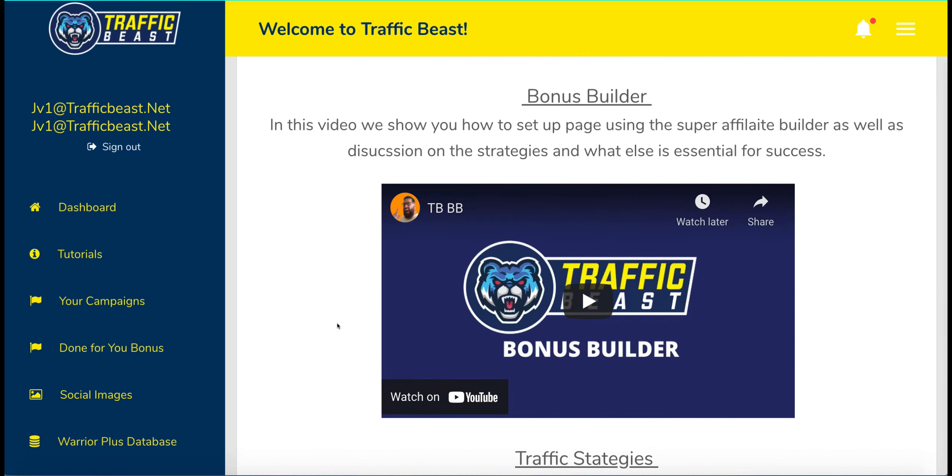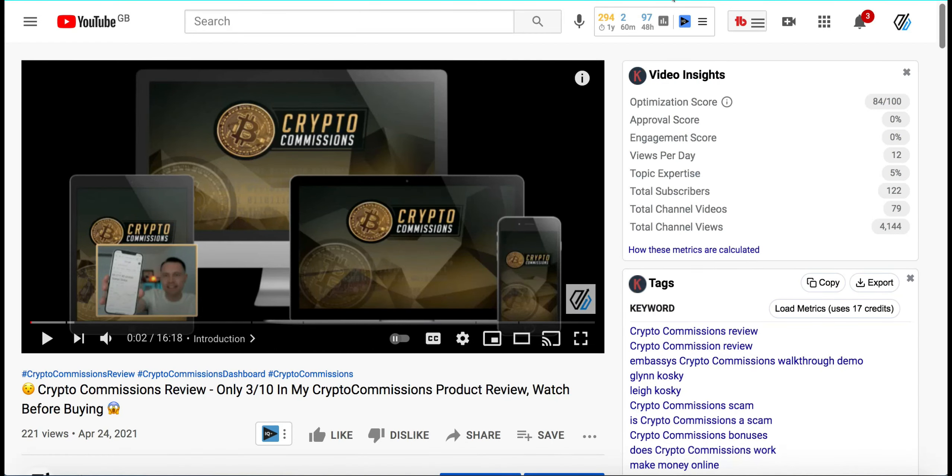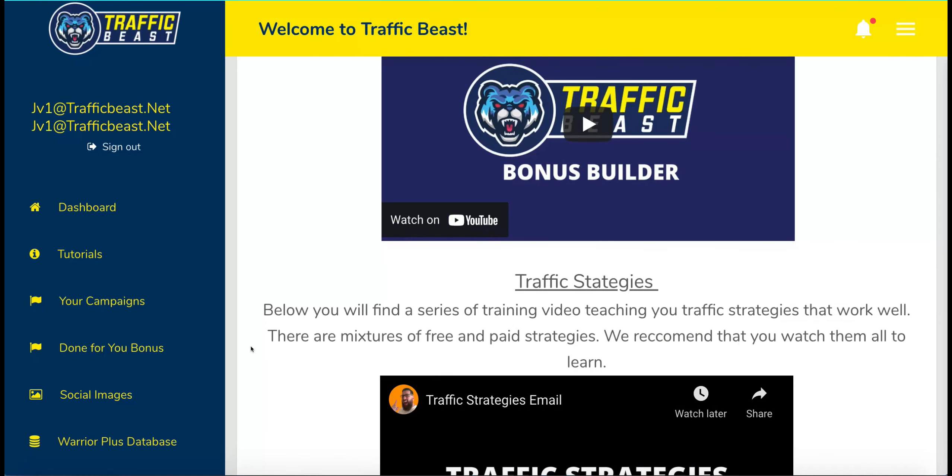There are also exit pop-ups you can add to those pages, and a bonus builder that allows you to build a bonus page to give away alongside the free product. I mentioned at the beginning that this product's sales page looks very similar to one that was a revolutionary app a couple of weeks ago. In fact, this whole back office is exactly the same as the previous product. I'll leave a link in the description to a video I did of one of his previous products, Crypto Commissions — the back office is pretty much exactly the same. The only thing that's changed is the logo at the top and the color.